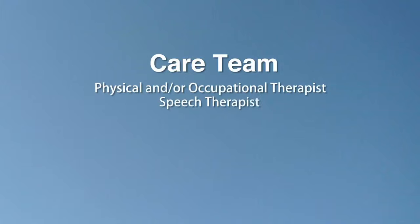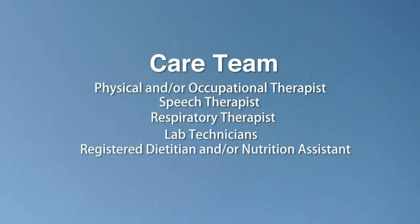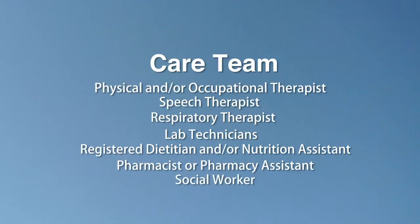Based on your care needs, your team may also include physical and/or occupational therapists, a speech therapist, respiratory therapist, lab technicians, a registered dietitian or nutrition assistant, a pharmacist or pharmacy assistant, and a social worker. Please feel free at any time to ask questions of any member of your care team.